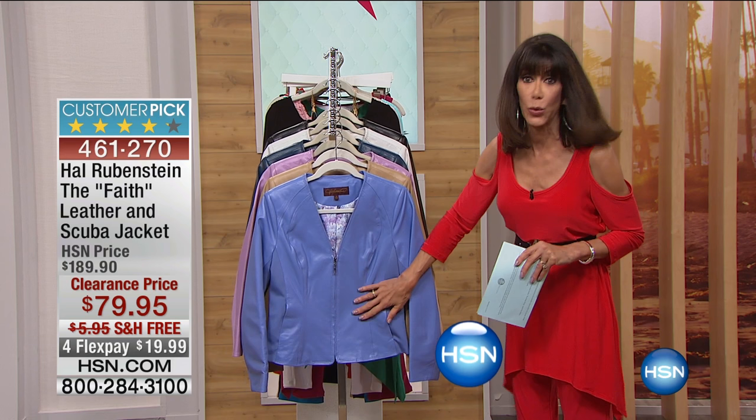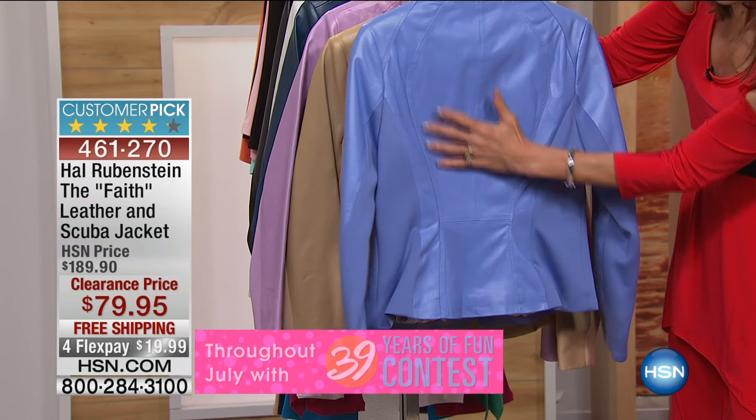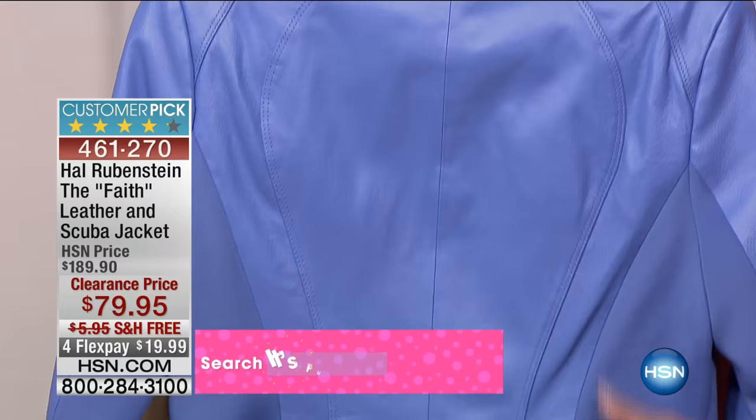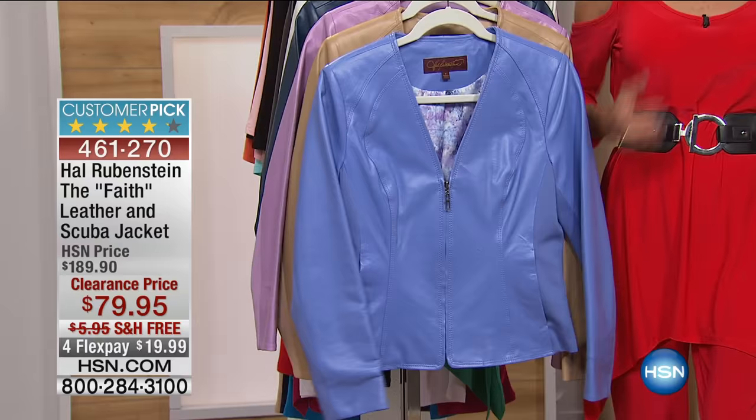This is the Wedgwood color. I'd like to quickly point out some of the features. Princess seams run down the front, and turning it around, you can see the princess seam creates gorgeous hourglass shaping. On the sides are scuba panels — leather in the middle, scuba on the sides, and scuba on the back of the sleeves so you can push the jacket up. You have all the stretch where you need it, so the fit on this jacket is amazing.